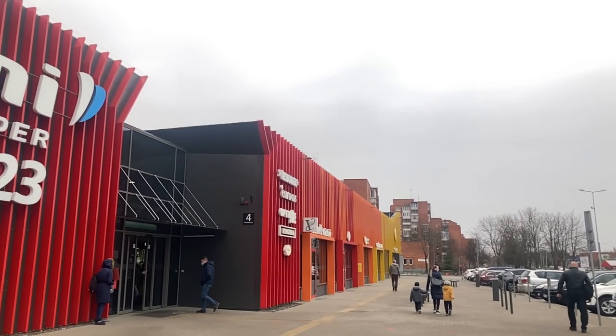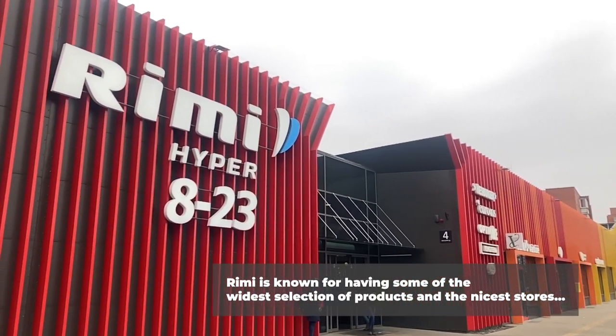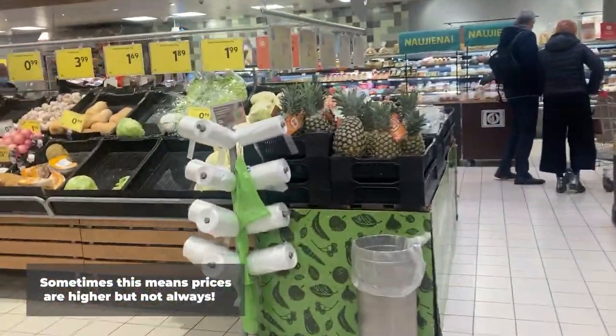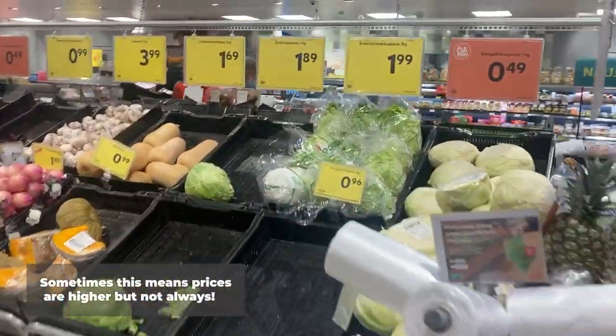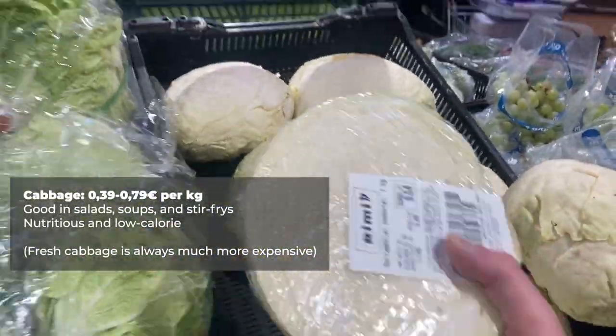After my visit to Lidl, I headed across the street to a big Rimi. It was here that I picked up some cabbage for 49 cents per kilogram. Cabbage at the right time of year can be some of the cheapest vegetables available.